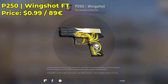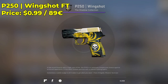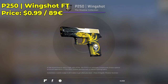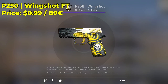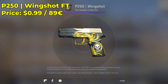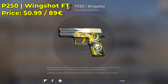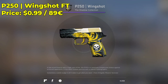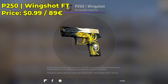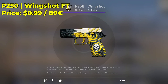Next up, we have a P250 Wingshot in the field-tested condition, going for around $1 on the Steam Community Market. It's a very nice, expensive-looking CSGO skin — if you didn't tell me the price, I'd probably think this skin cost at least $5. It doesn't really show wear, so you can even get a well-worn and it will still look really good. The skin just gets darker as the float increases. I recommend field-tested for a nice neutral balance.